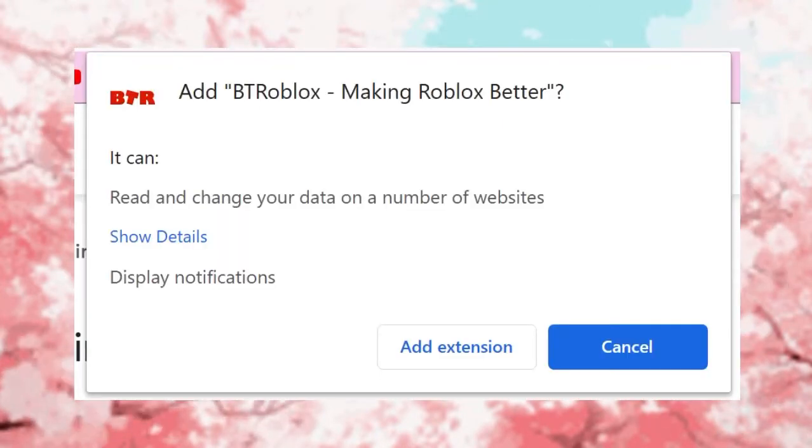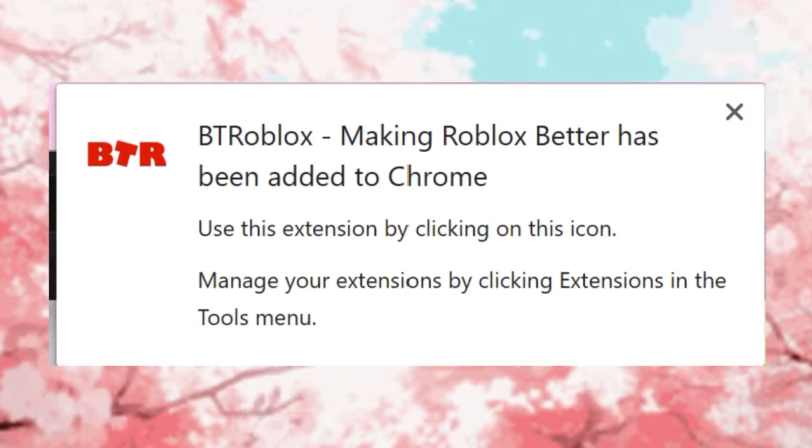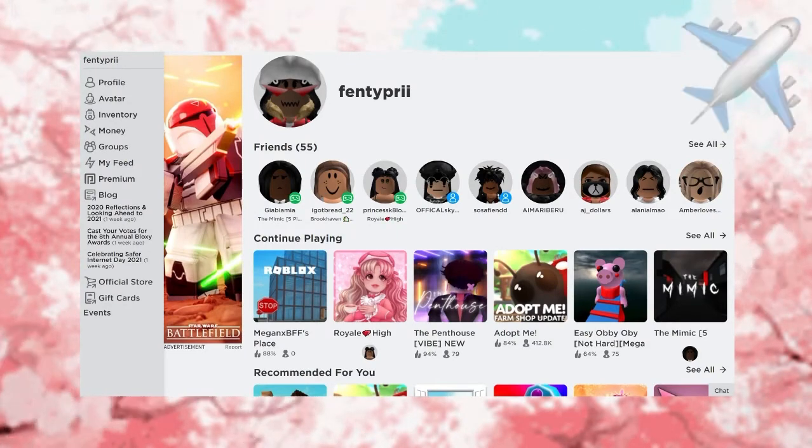If it does not look like the BTRoblox website, you have clicked the wrong link. You then want to click 'Add to Chrome.' After you add it, it will automatically give you a prompt to click 'Add Extension' so it gets added to your browser. You'll get a notification once it's been successfully added to Chrome.